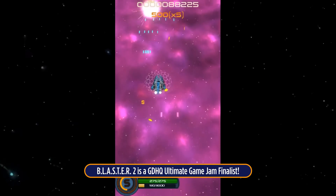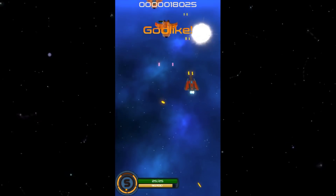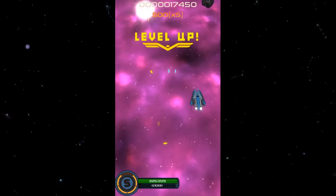Blaster 2 is a space shooter with three different heroes, unique stats, ultimate weapons, and more. Defeat the hordes of enemies — available on Google Play Store now. The link is below.